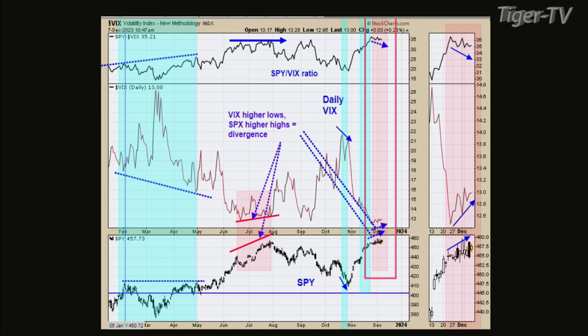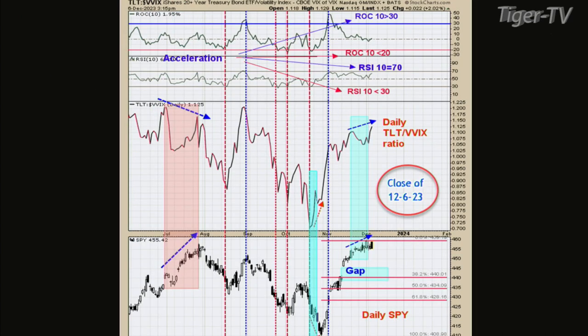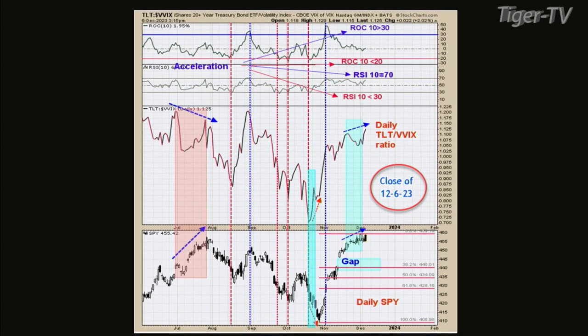Let's look at another ratio on chart two. This is actually one of the reasons why I got short back in the July top. You've got the S&Ps going up, and the middle window is the TLT, which is the bond market, relative to the VVIX — which is the VIX of the VIX. When the VVIX starts going up, it anticipates that at some point the VIX will start going up, so it's a quicker signal than the VIX alone.